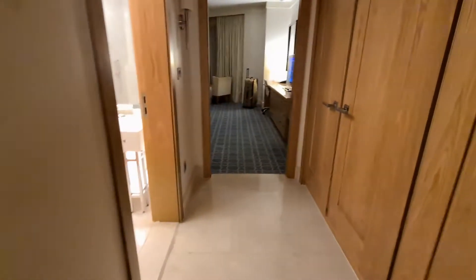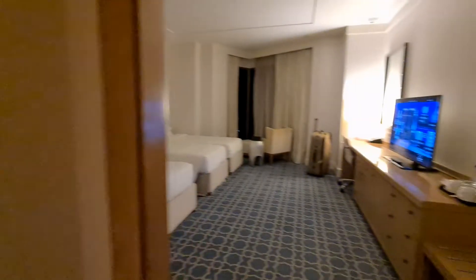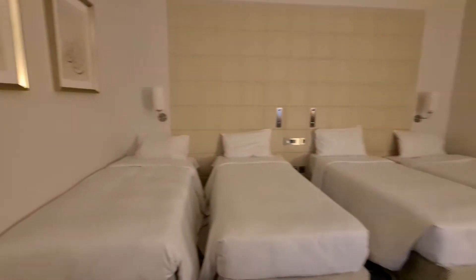Now we are entering the hotel room. Here is the washroom. Here is the bedroom — we got four beds.